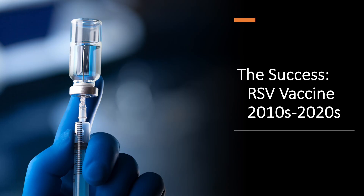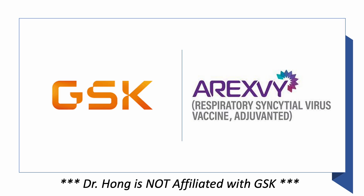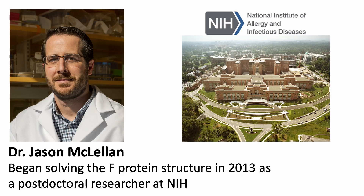Now let's look at the process that led to a successful RSV vaccine in the last two decades. The newly approved RSV vaccine, known as REXV, is a recombinant protein vaccine marketed by a drug company called GSK. But the groundwork was laid by structural biologist Dr. Jason McLellan, who began solving the F-protein structure in 2013 as a post-doctoral researcher at the U.S. National Institute of Allergy and Infectious Disease in Bethesda, Maryland.